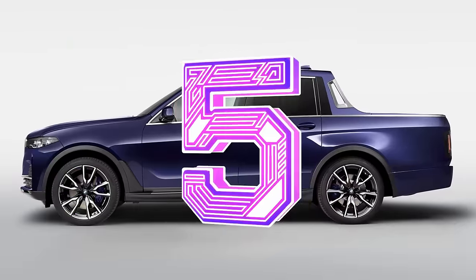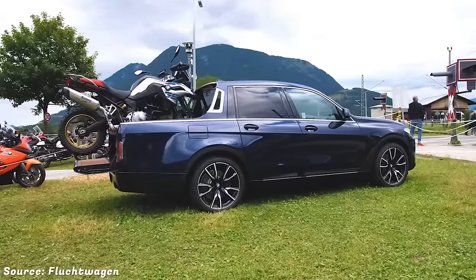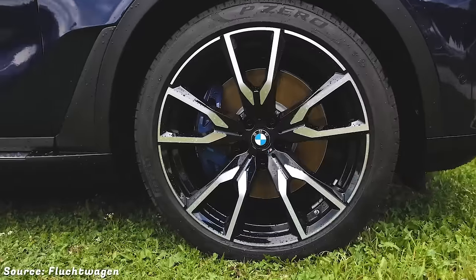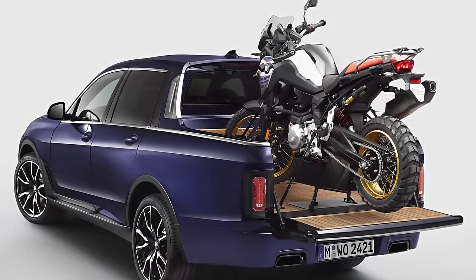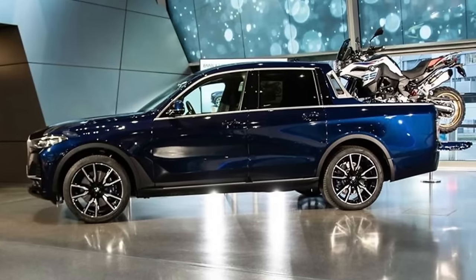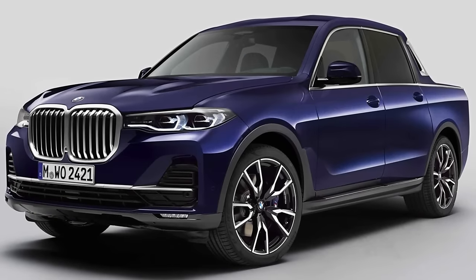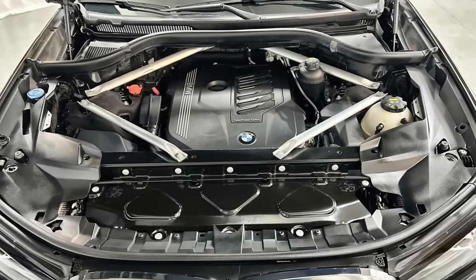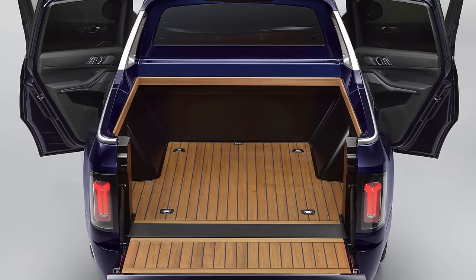Number 5. The BMW X7 Pickup truck is a one-of-a-kind concept vehicle that was created by BMW vocational trainees in collaboration with concept vehicle construction and model technology divisions at the BMW Munich plant. It was unveiled in July 2019 at the BMW Motorrad days. The X7 Pickup truck is based on the X7 XDrive 40i, a luxury SUV with a 3-liter turbocharged inline-six engine with 335 horsepower. The trainees modified the SUV by removing the third row of seats and adding a handcrafted loading area with fine polished wood.